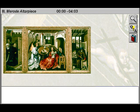Great works of art explained. The Mérode Altarpiece.